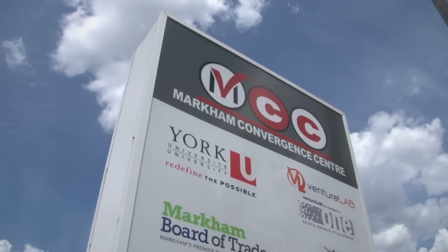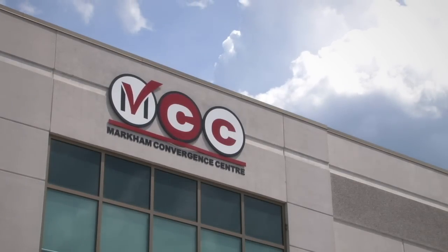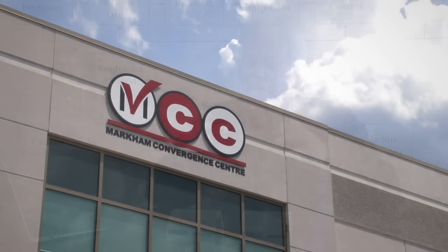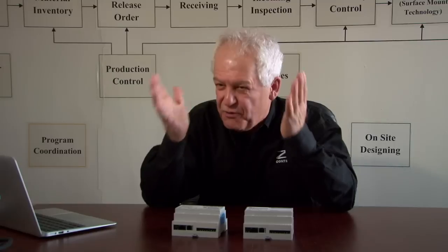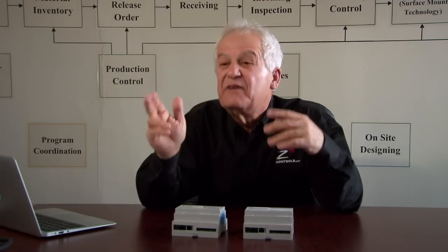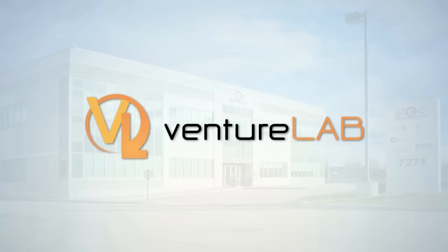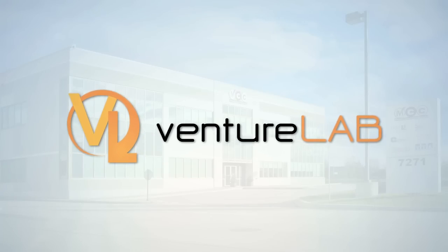The Markham Conversion Center has been instrumental in everything we've done so far — for seminars, networking events and useful updates. The facility brings everybody together in a collaborative manner, and companies like us can take advantage of this. The MCC is a focal point for us, and it houses so many different organizations like VentureLab, where we participate in all their courses from built to launch and everything else in between.